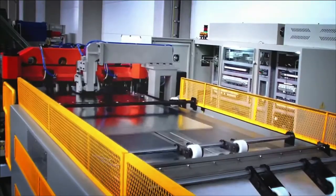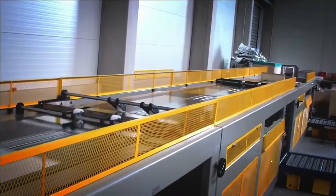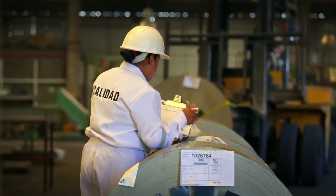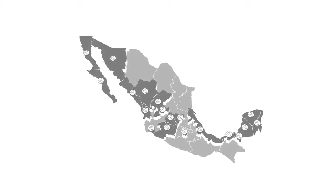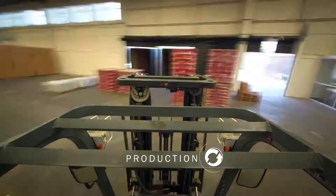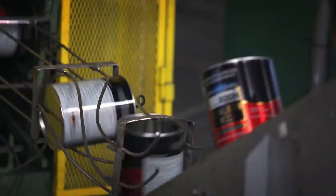To ensure an optimal ongoing operation, we maintain over 2,000 tons of tin plate stock in our warehouses. Plus, we have distributors at strategic points throughout Mexico. We offer a monthly production capacity of 15 million industrial cans and 45 million aerosol containers.